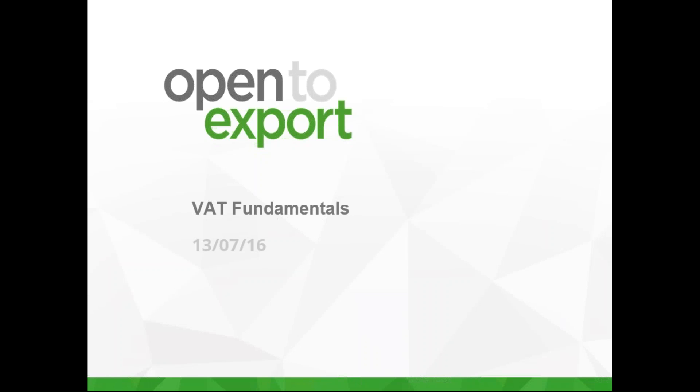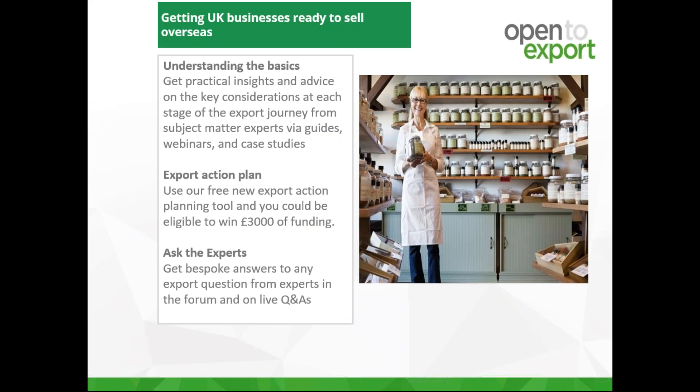It's the latest instalment in this year's ongoing webinar program — we run a monthly webinar program. My name is William Barnes-Graham, I'm the Digital Content Manager at Open2Export. We are a government-supported online community helping small UK businesses get ready to sell overseas through our step-by-step articles and guides, regular webinars, Ask the Experts Forum, and our export action plan tool. Please visit the site to check these out.